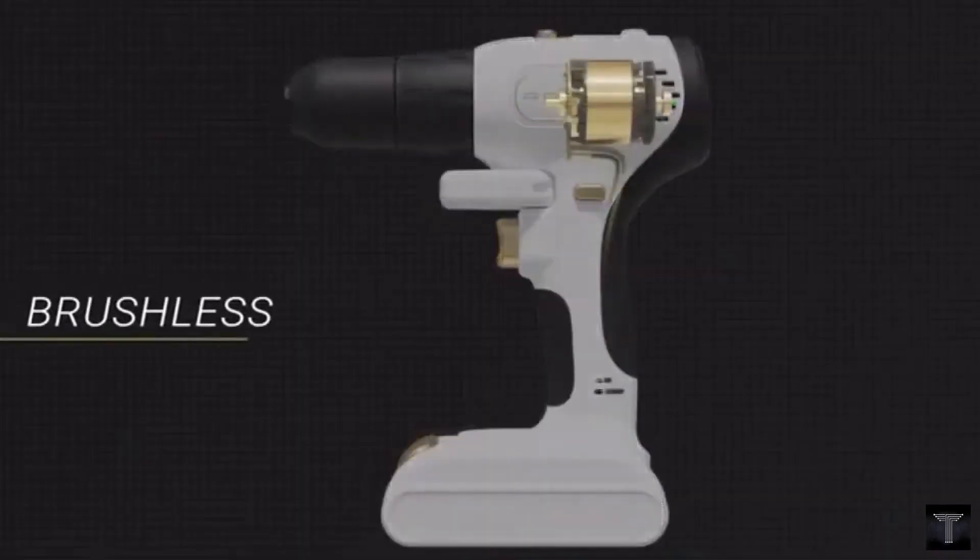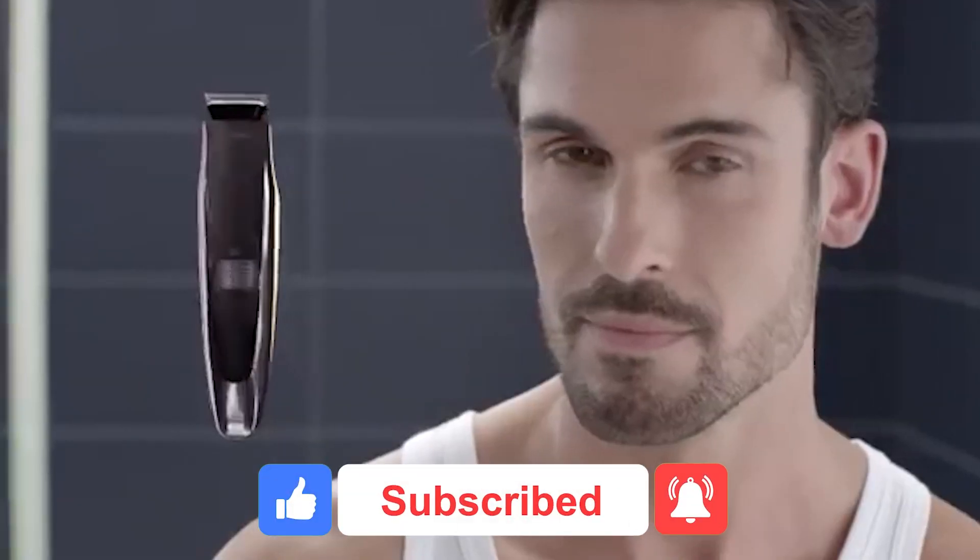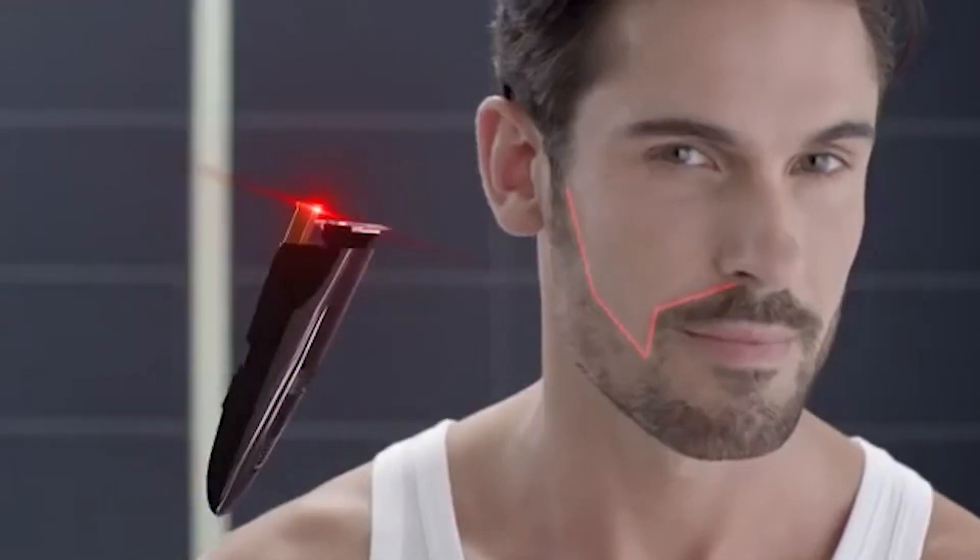And that will be it for today. I hope you liked the video. If you did, make sure to hit that like button and subscribe to the channel so that you never miss any amazing videos from us.